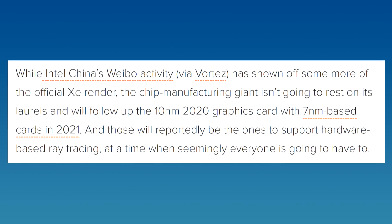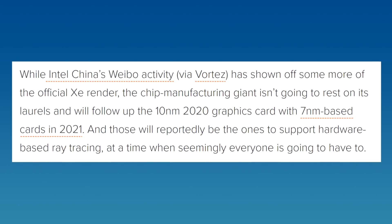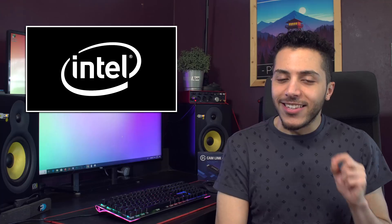Then we have some Intel GPU news, with their Chinese division posting a render and giving us a little more information on the XE GPUs. According to the post on Weibo — which is like a sort of Chinese Twitter — the company said that the first consumer cards will be based on their 10nm process and released in 2020. Now we already knew that, but what we didn't know is that Intel has no plans to support ray tracing from the get-go. Ray tracing will only come to their second generation XE consumer cards coming in 2021. Plus, we're going to see the second generation on the 7nm process. Intel staying on the same process for only one year before moving on — no 10nm+++++?